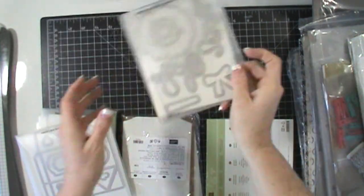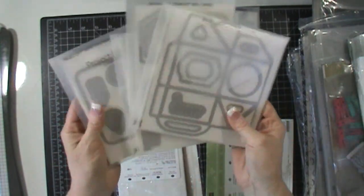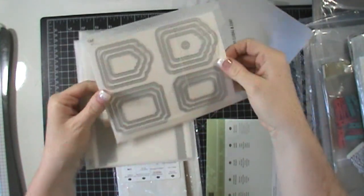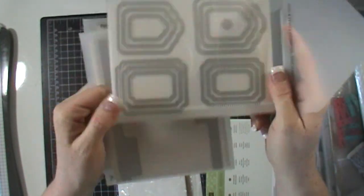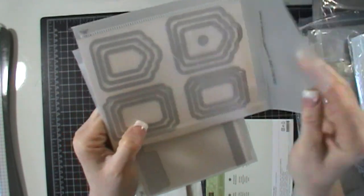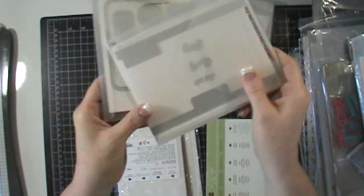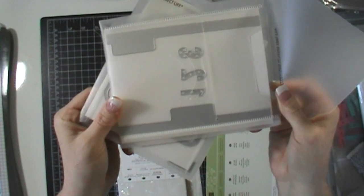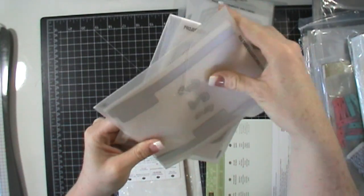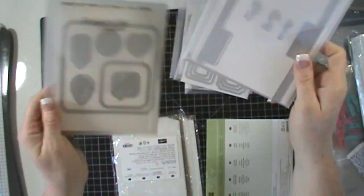Now for the framelits and dies — I got quite a chunk. I got the baker's box. Then there's the tags die — I was on the fence about it but threw it on at the last minute. These file tabs are not new but they've been on my list. They're only $11, so I went ahead and got them. I'm going to be using them with Project Life.